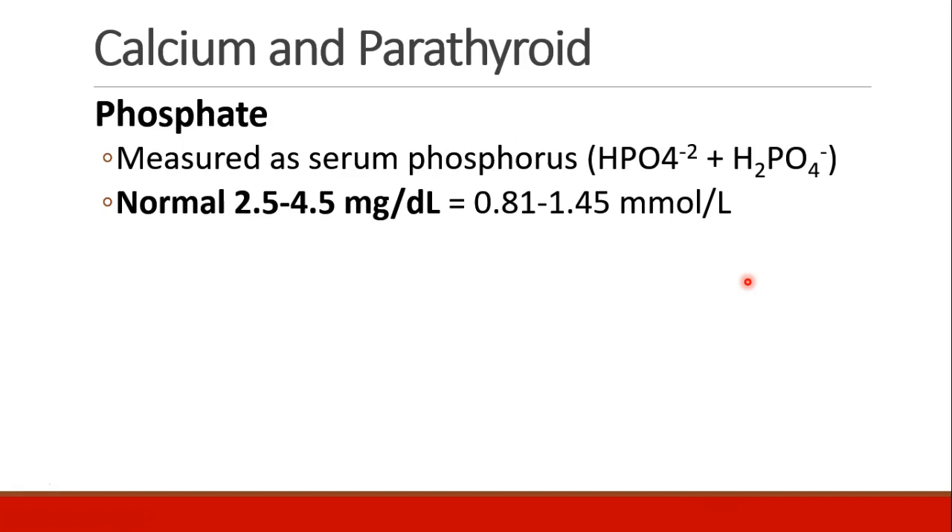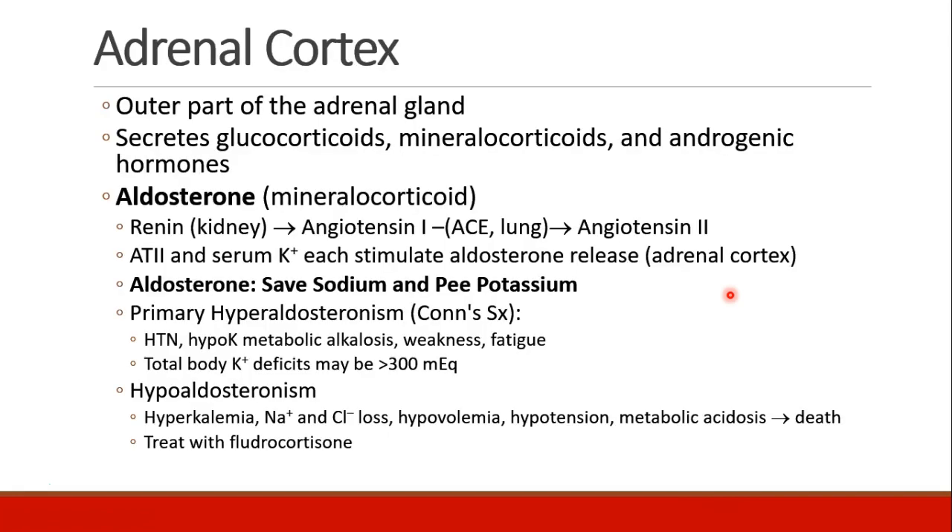Phosphate levels in the blood are measured as serum phosphorus, which accounts for all different sources of phosphorus. Normal serum phosphorus is 2.5 to 4.5 milligrams per deciliter. Hyper- and hypophosphatemia were discussed earlier in the semester. Now we'll move on to the adrenal gland, and specifically the adrenal cortex, which is the outer part of the adrenal gland.